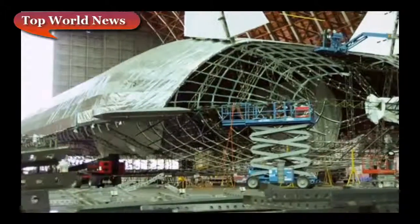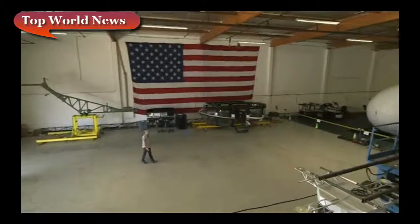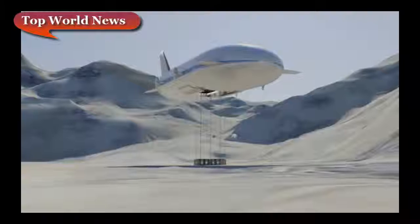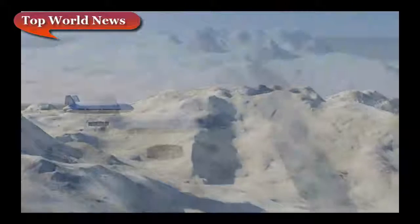And this isn't even as big as it gets. Even as Aeros continues to manufacture smaller commercial aerostats at its Los Angeles HQ, it's planning a gargantuan craft — 169 meters long and able to carry 66 tons.